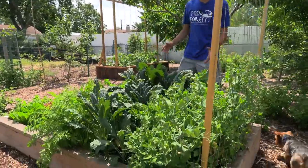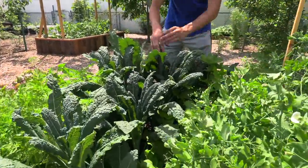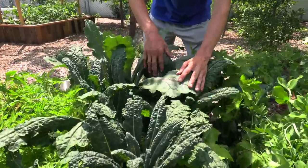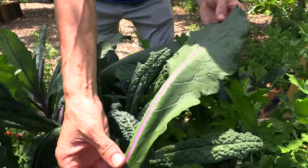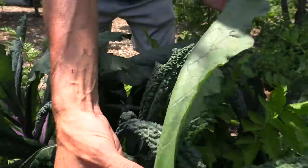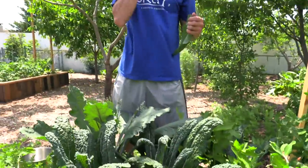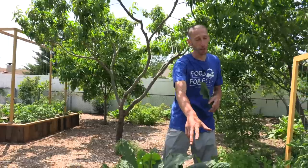The raised beds look fantastic. The lacinato kale — dino kale — is my favorite tasting kale. Then I did the dazzling blue kale — look at the color of that, dazzling is right, it's just insane. The underside is so beautiful. I love the way it looks and it tastes good too — good flavor, not as good as the dino though.